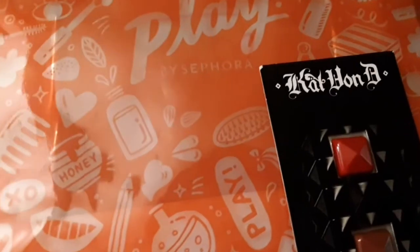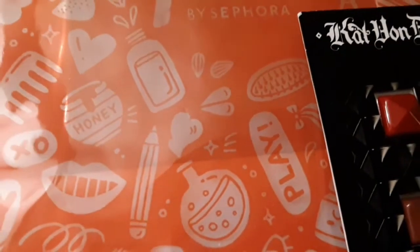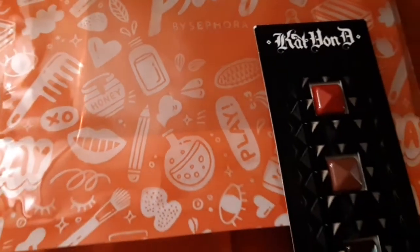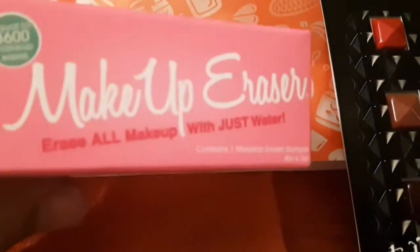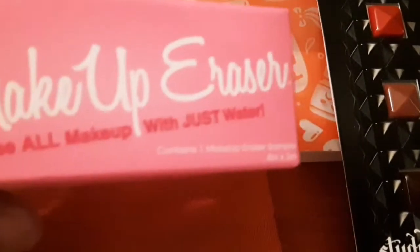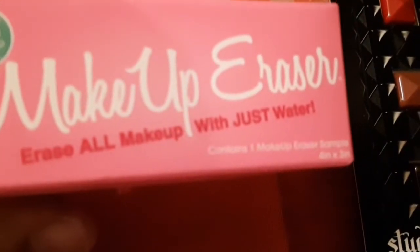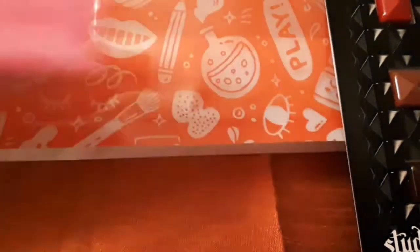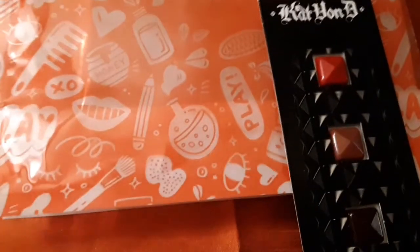The next item that I received is the Makeup Eraser. It says 'Erase all makeup with just water.' I'm going to show you — it's like a little washcloth, so this is it.